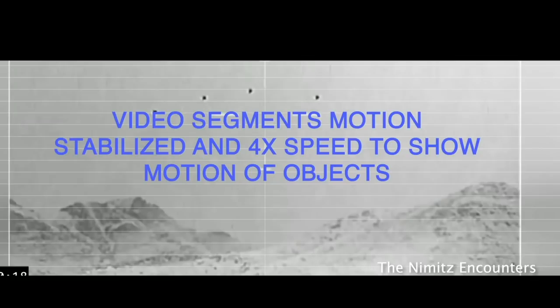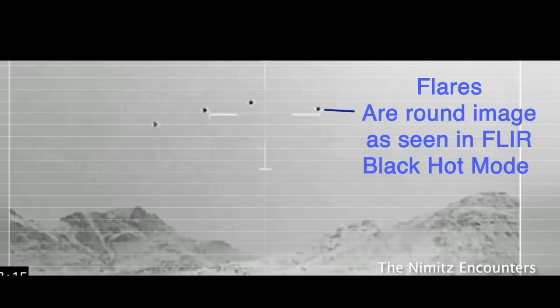The video segment's motion has been stabilized and the speed has been increased up to four times to show the motion of the flares. Here you can see the flares — the round objects seen in the FLIR Black Hot mode — as the four black dots on the screen.